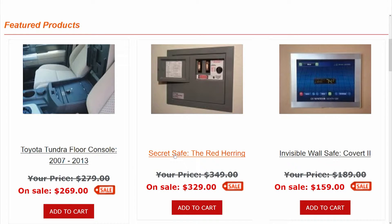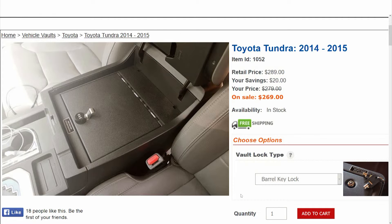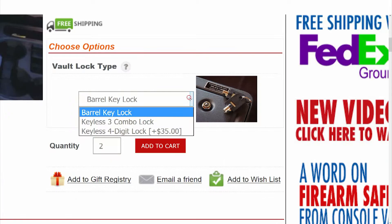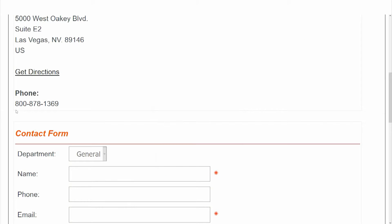All of our products are easily purchased on the website — I highly recommend doing this. It's fast, easy, and in the vast majority of cases we ship the same day. We can also be reached at our 800 number, which is 800-878-1369.